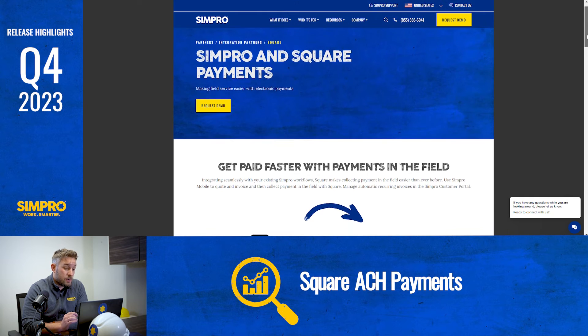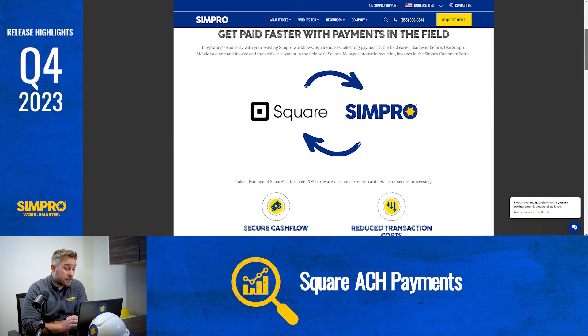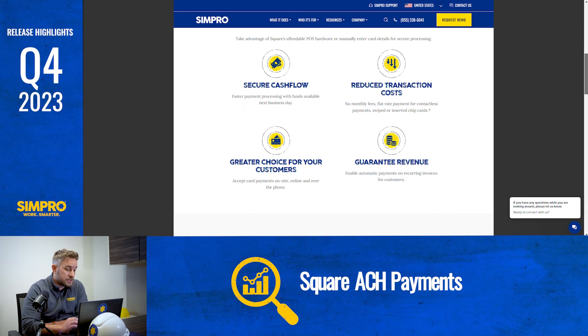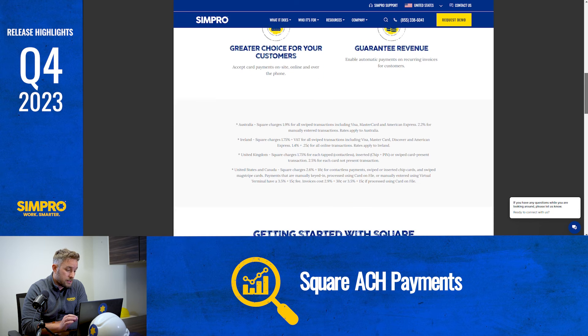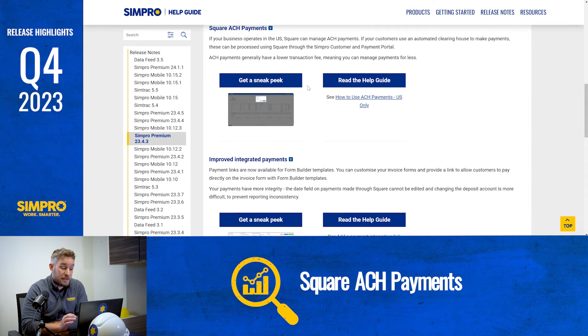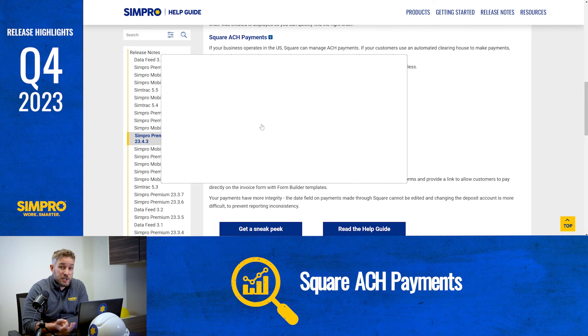You can now fight back against transaction fees as you can take payments through Simpro customer and payment portals using Square ACH payments. If your business operates in the US, Square can manage ACH payments. If your customers use an automated clearing house to make payments, these can be processed using Square through the Simpro customer and payment portal. You can also see if ACH payments are pending or failed in Simpro Premium. ACH payments generally have a lower transaction fee, meaning you can manage payments for less.